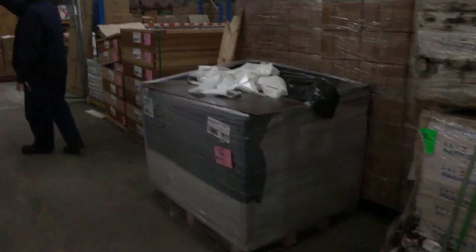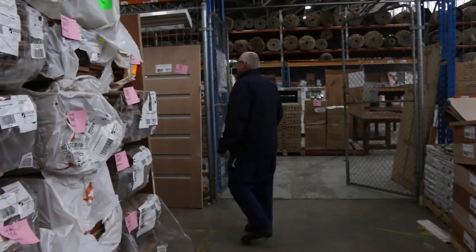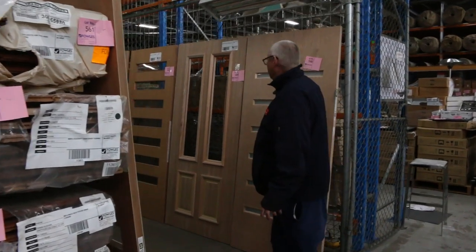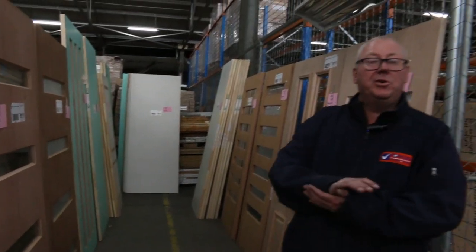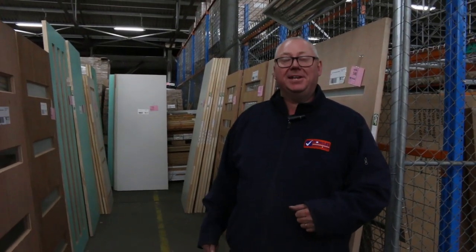We've got the high bay lights — 7 pallets of those in tomorrow. And once again we've got some doors to be cleared. The doors tomorrow start at lot 548 and go through to lot 560. So it's a fantastic timber auction — hardwood, hardwood, hardwood is what we've got tomorrow. See you here at 10 a.m. Thanks for watching.